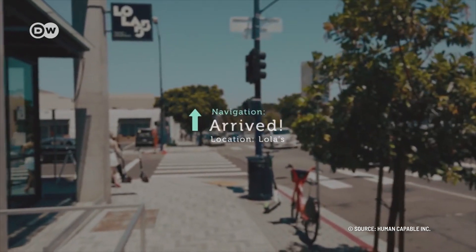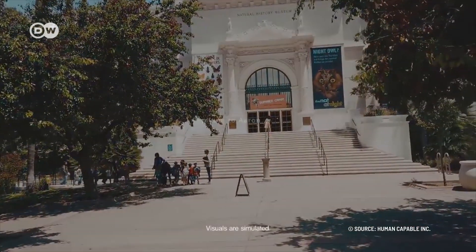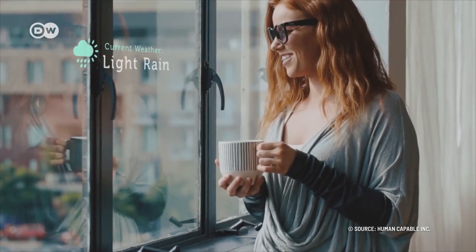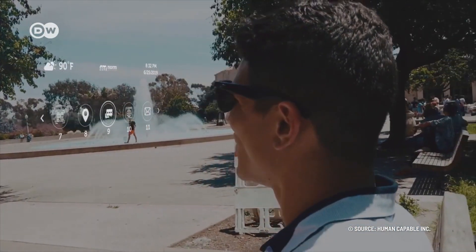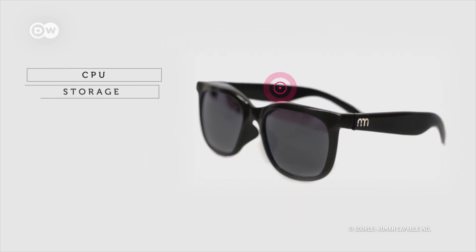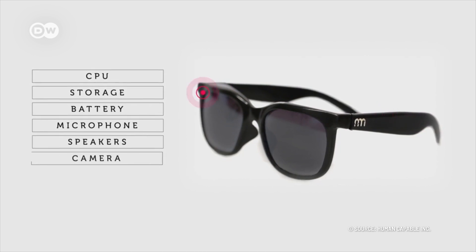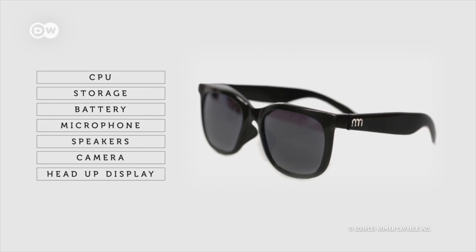The Norm glasses are compatible with Android and iOS smartphones. The battery lasts for 4 to 5 hours of standard use on one charge. They weigh 26 grams and are available with prescription lenses and sunglasses. The manufacturer's goal is to create a pair of smart glasses that don't look like a gadget, so you can record videos, take photos, and even watch movies without taking out your phone first — and without looking too nerdy, and without anyone noticing.